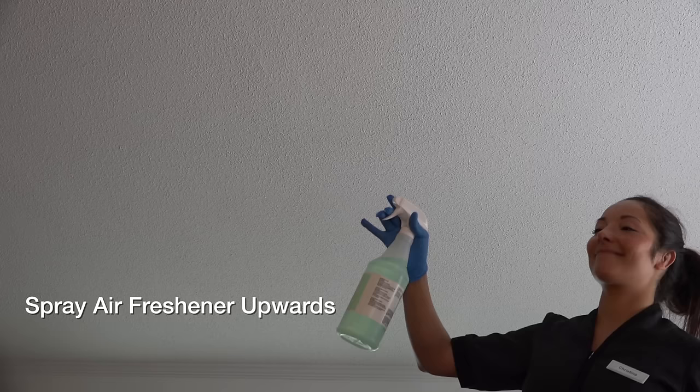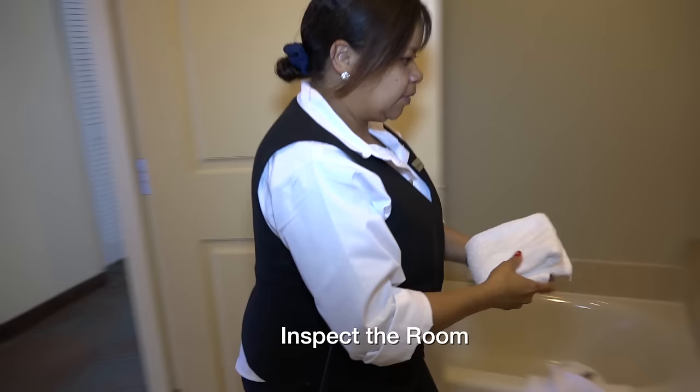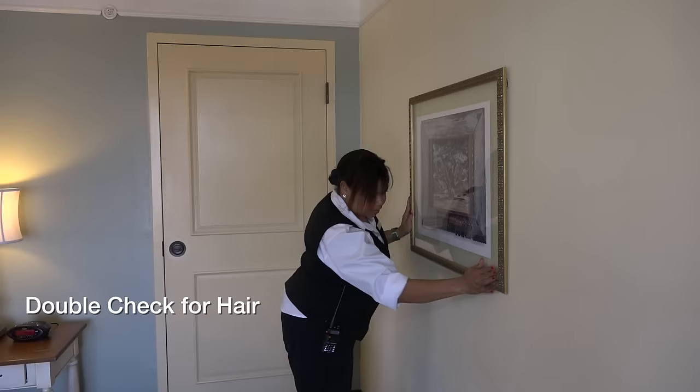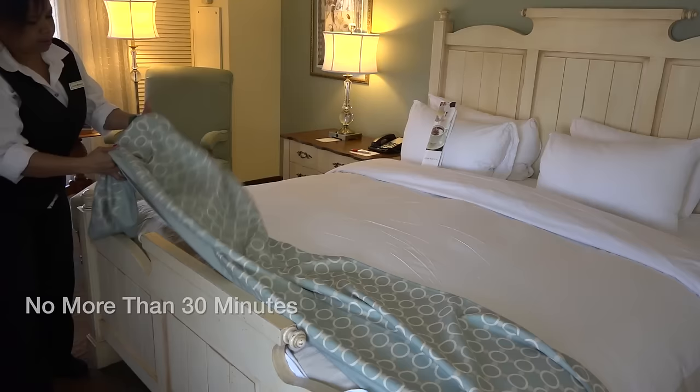Spray air freshener upwards, take one last look and you are all done. Inspect the entire room closely, reviewing every detail. Double check for loose hairs in the bathtub and bathroom. This cleaning process shouldn't take longer than 30 minutes in a checkout or vacant room.